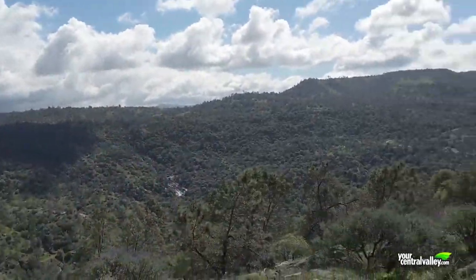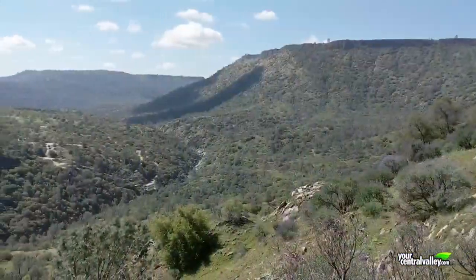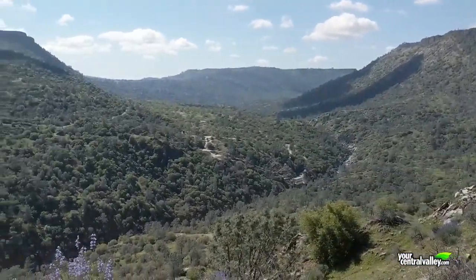We're about halfway around the loop, and it's been a steady incline so far. We are almost done with the uphill portion. The good news is everything has really just opened up. We have a fantastic view, and this is the perfect place to stop for some lunch.